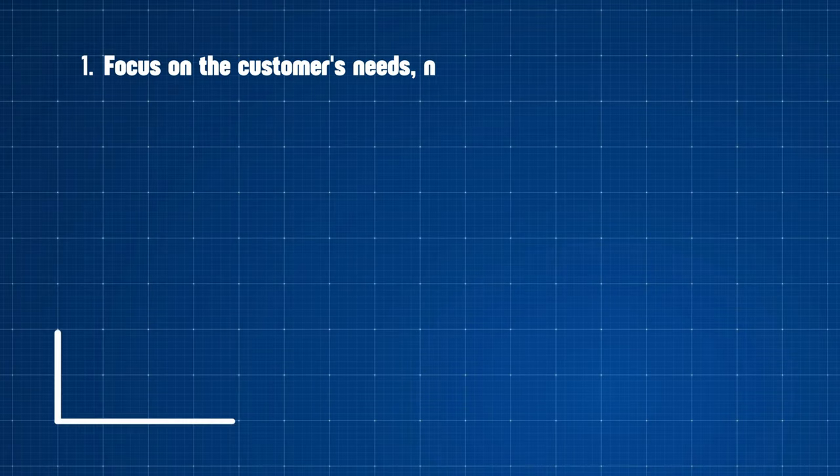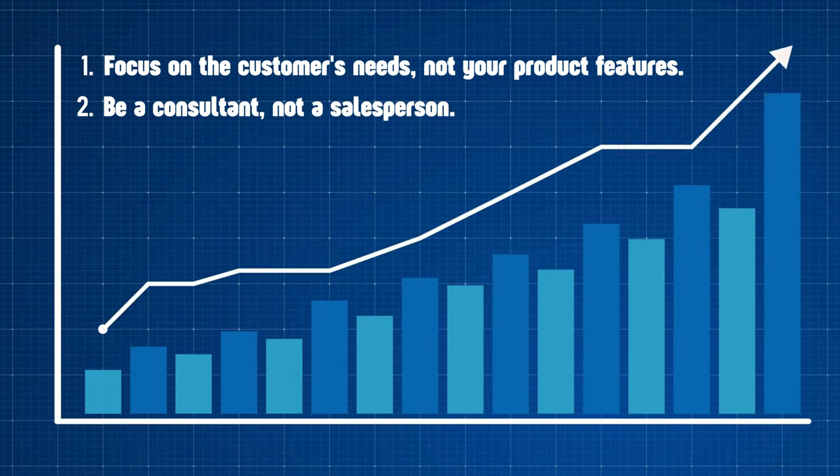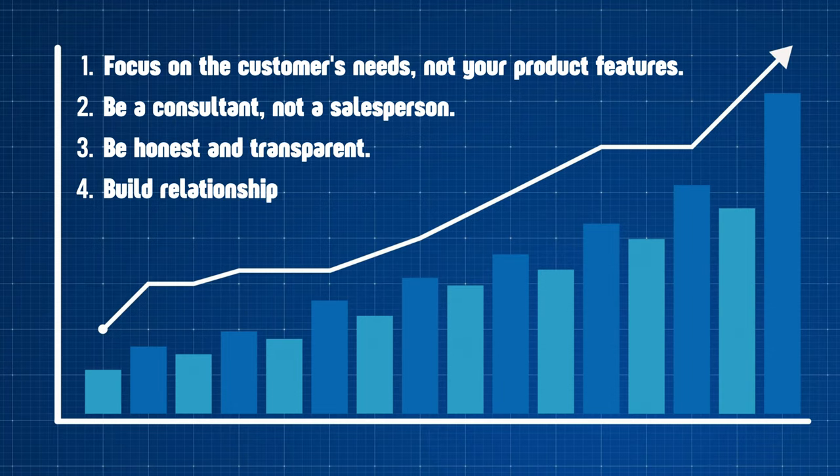To succeed in solution selling, here are a few key tips. First, focus on the customer's needs, not your product features. Second, be a consultant, not a salesperson. Third, be honest and transparent. Fourth, build relationships.